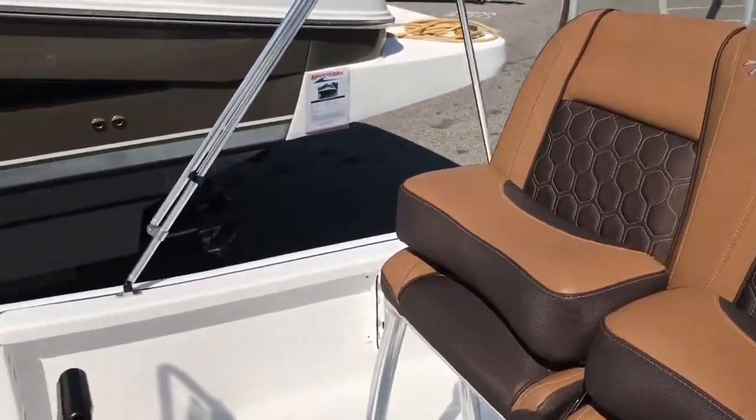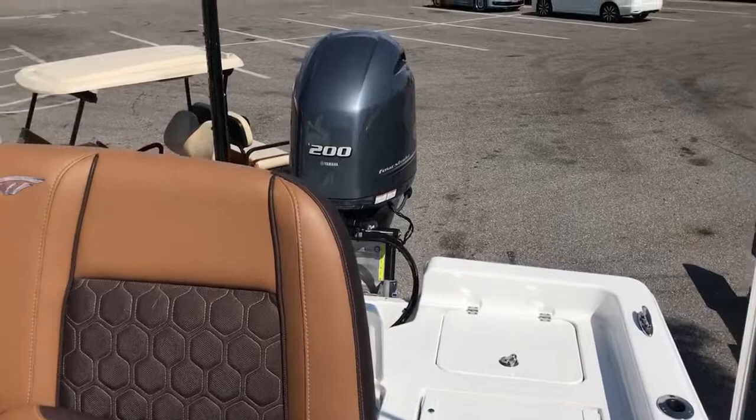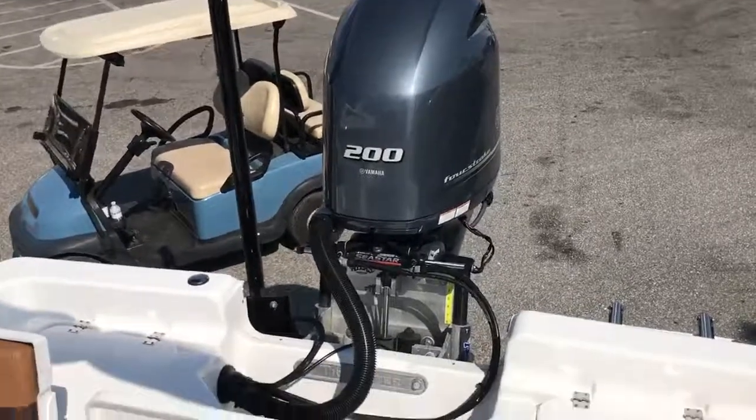And a nice big comfortable helm seat. This boat is available here at MarineMax in Venice, Florida. Give us a call — you can reach me direct at 401-413-9647. Thanks for taking a look.